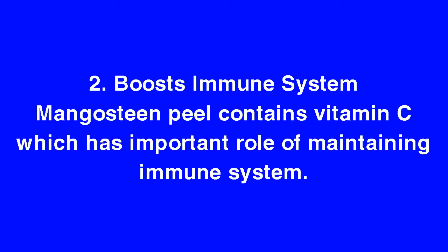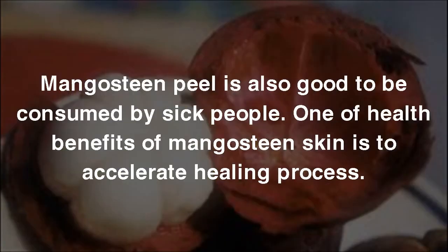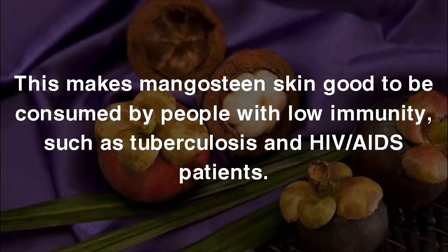2. Boosts Immune System. Mangosteen Peel contains vitamin C which plays an important role in maintaining the immune system. Vitamin C activates the immune system anytime our body meets infectious agents, so we will not get sick easily. Mangosteen Peel is also good to be consumed by sick people, as one of its health benefits is to accelerate the healing process. It also has antimicrobial properties which are very effective against Staphylococcus aureus, making it good for people with low immunity, such as tuberculosis and HIV-AIDS patients.